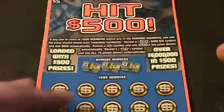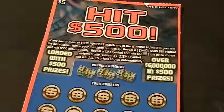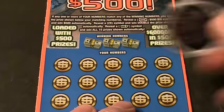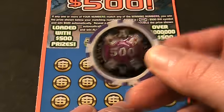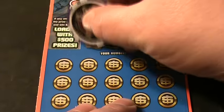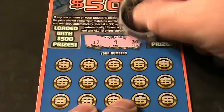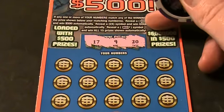Alrighty folks, let's see what we got on ticket number 15 here. Let's see what those winning numbers are. Hopefully we can hit 500. The winning numbers are 17, 9, and 20.